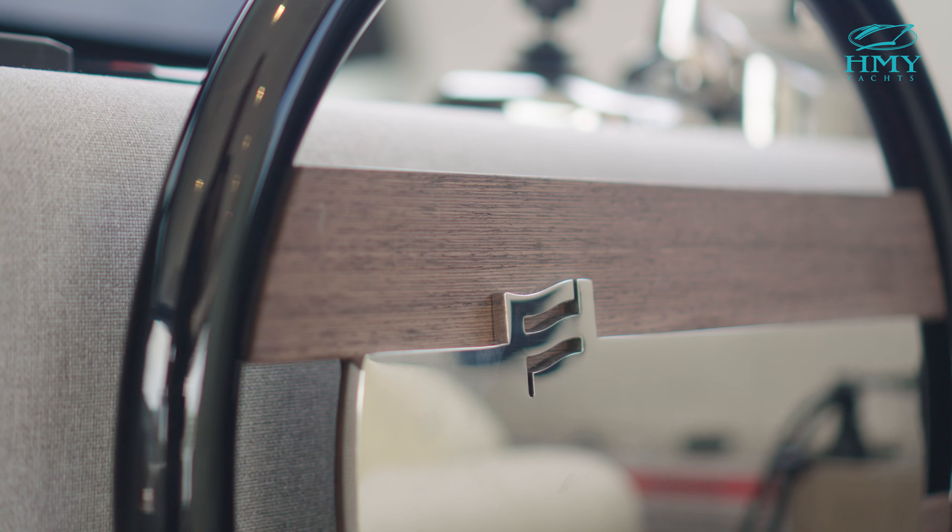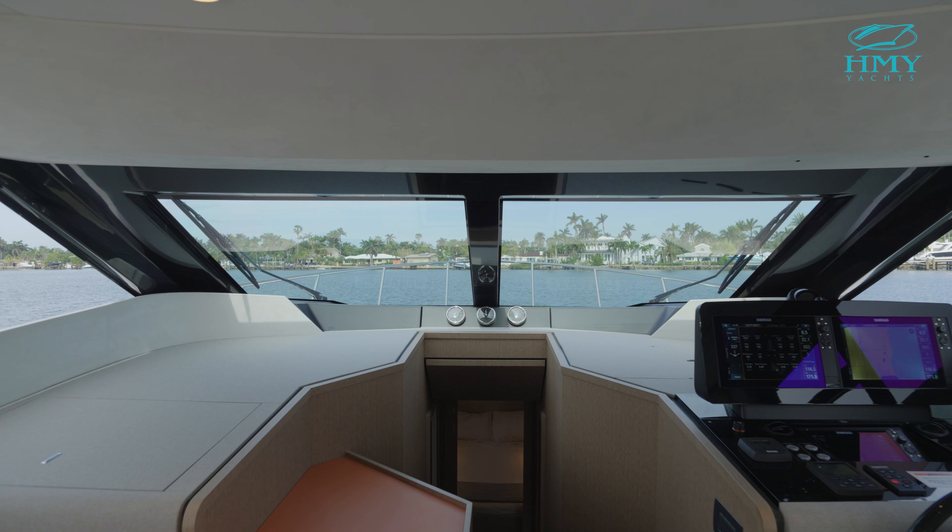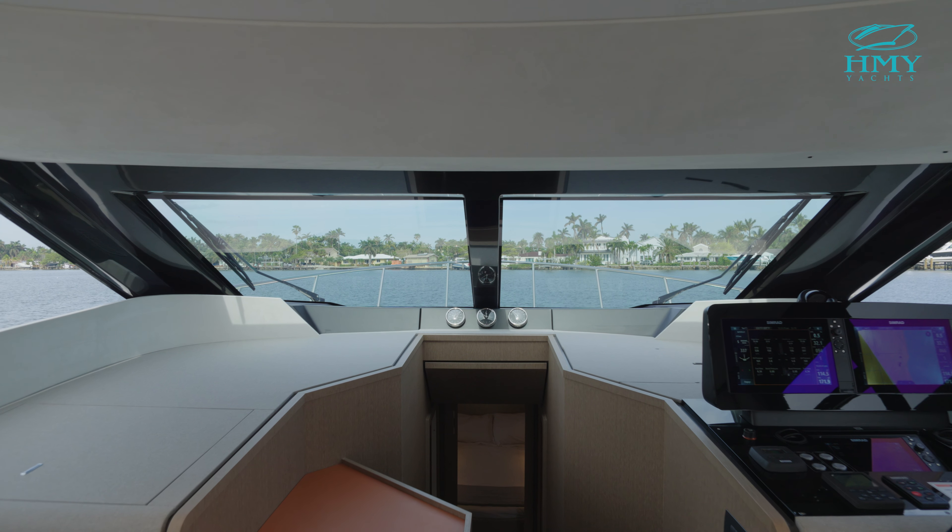Good afternoon, I'm Rick Young with HMY Yachts. We're here on board a 2023 50-foot Ferretti. We're going to walk you through the boat, kind of show you the features today, so welcome aboard.